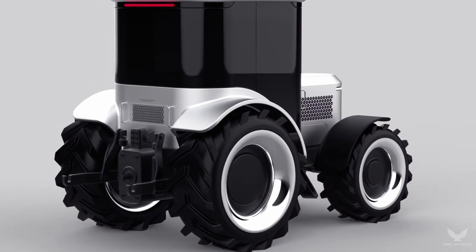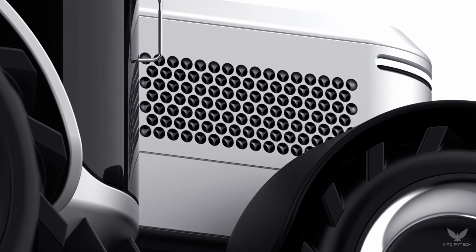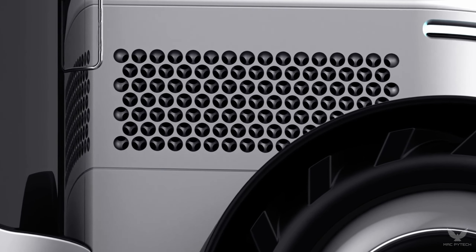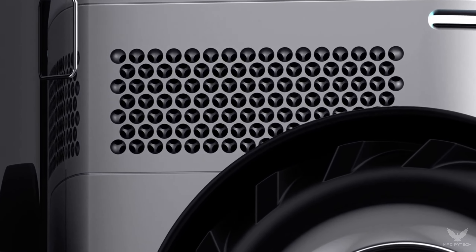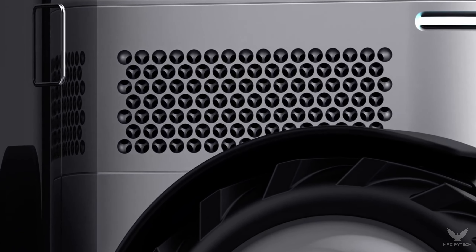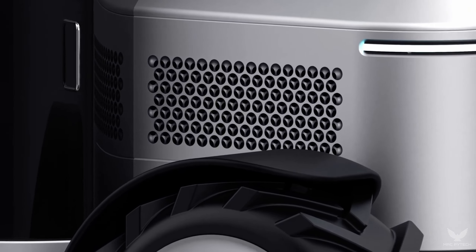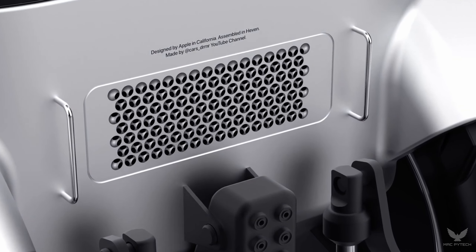The design is minimalist yet purposeful. The body is made from lightweight, durable materials ensuring efficiency and longevity. At Apple we understand the importance of sustainability. The Tractor Pro is powered by a cutting-edge electric motor producing zero emissions. It's a step towards a cleaner, greener future for farming.